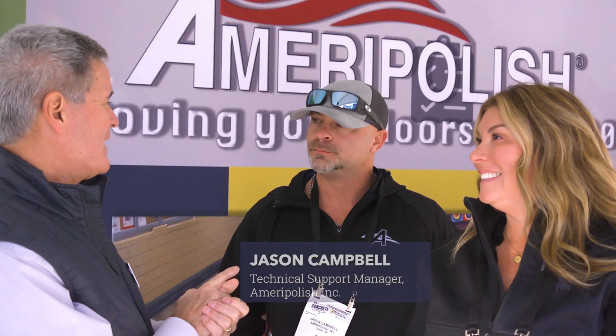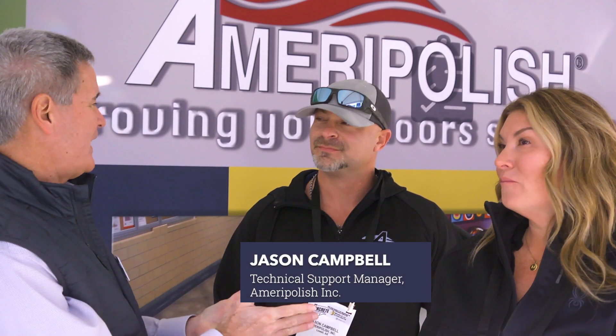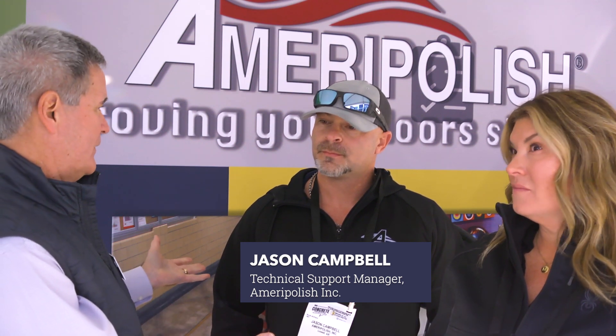We're also being joined today by Jason Campbell, who is head of technical support at Ameripolish. And again, you've been with the company since its launch, right? Yes, sir. So tell us, when folks are coming into the booth and seeing the demos and so forth, what are the typical questions or what are they most interested in finding out about?